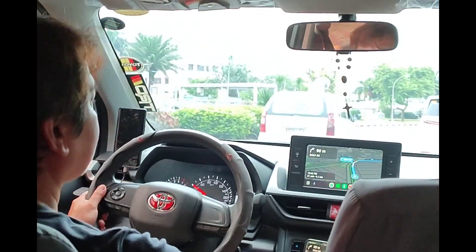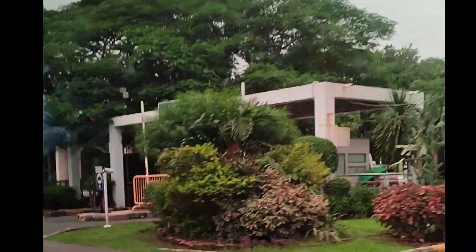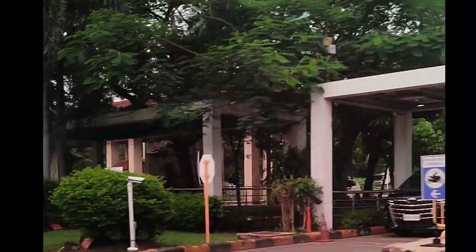Hi guys! Welcome back to my channel. This is Marvig and today we are here in Manila. We just landed at Ninoy Aquino International Airport and I just booked a Grab for my affordable travel and convenience. So now we are heading to our hotel in Ermita Manila.